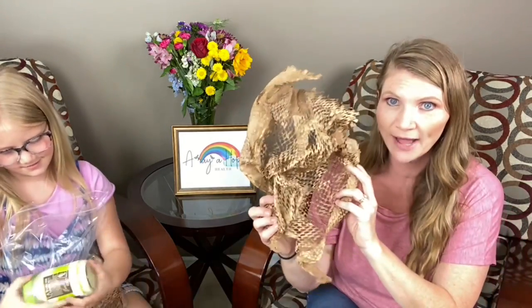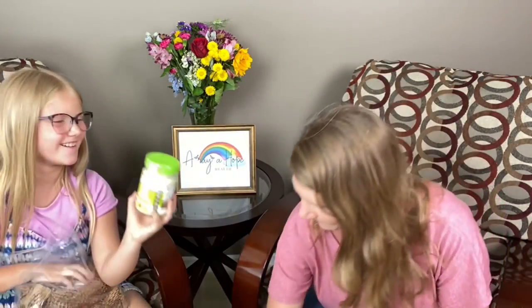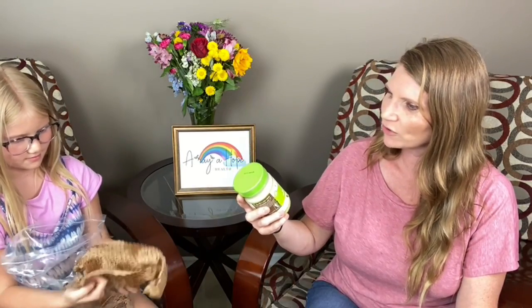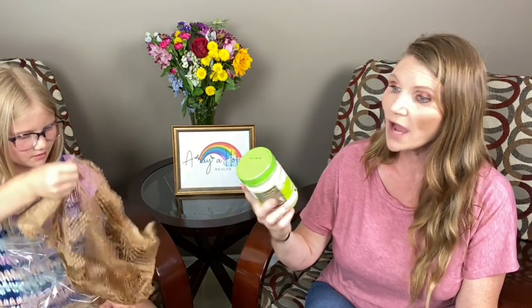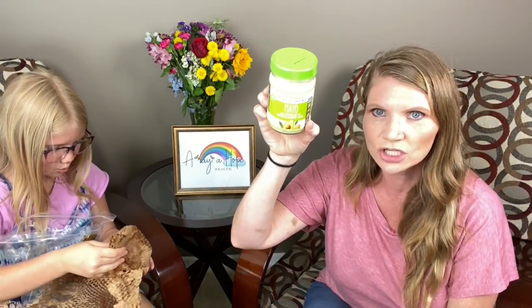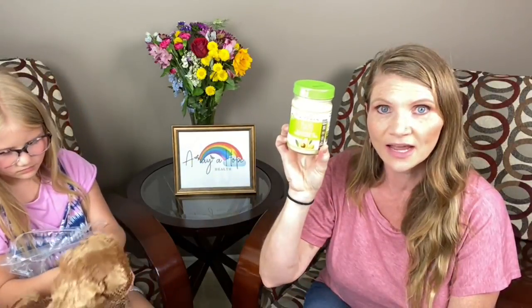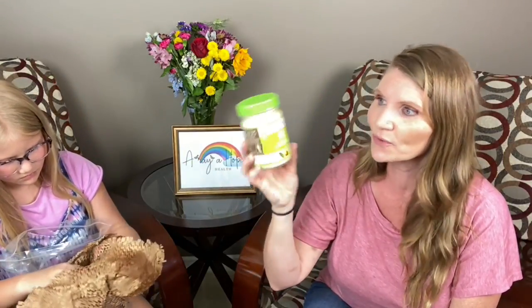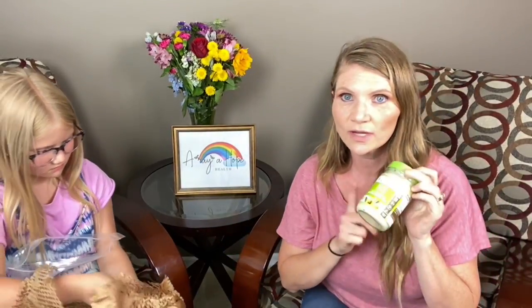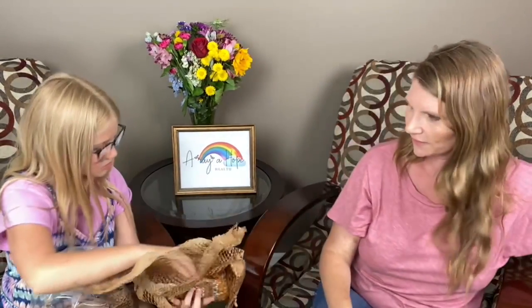Everything comes super wrapped, so you don't get like broken jars. Mayo — I actually normally buy this at Costco. This is the Primal Kitchen version of the avocado mayo, and I know some of my lovely ladies in my group were recommending it. So I wanted to give this a try. I've been buying the Sir Kensington one at Costco, so I just wanted to see what the taste difference is. I like to try different things.